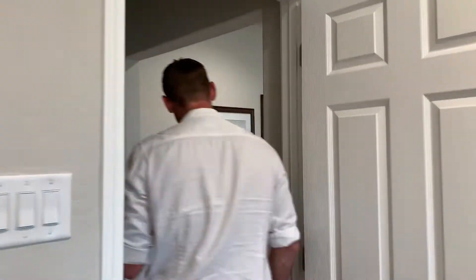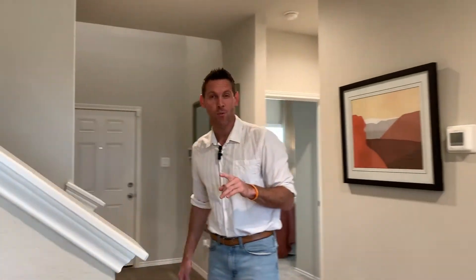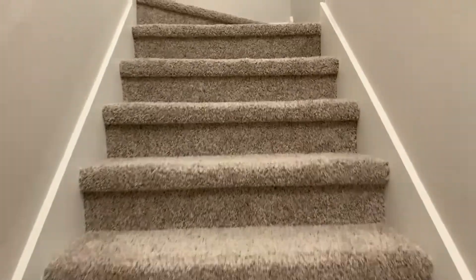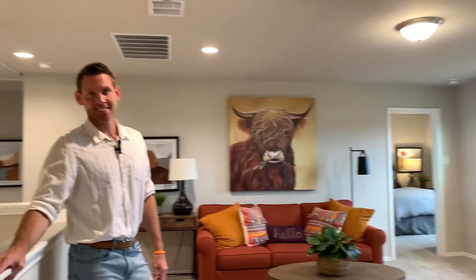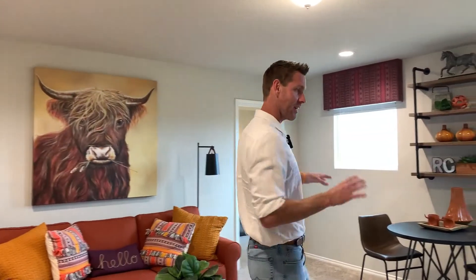Let's check out the upstairs — you're absolutely going to love all the space it has. On our way up there, I do want to point out that you have the laundry room down here, so nice and convenient. Let's head up. Isn't this extremely spacious? I absolutely love this secondary living room, this loft area that you have. Maybe the kids or other family members can come and enjoy this one while you have yours downstairs for yourself.